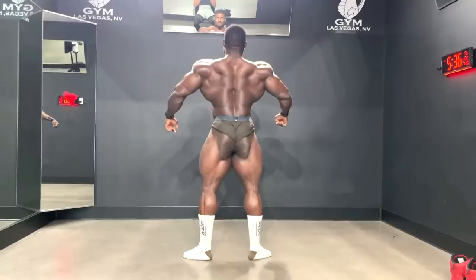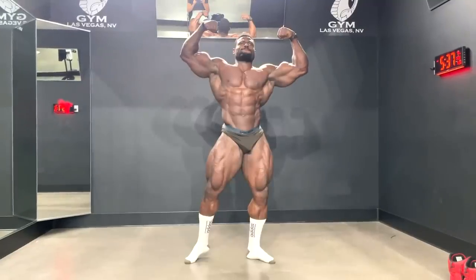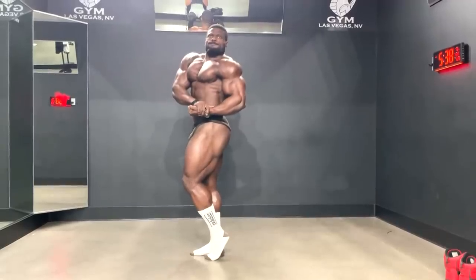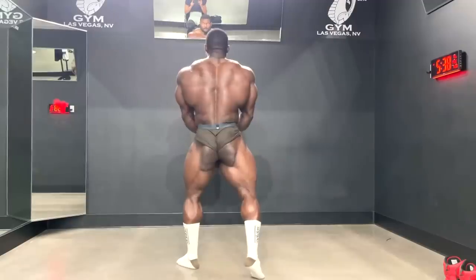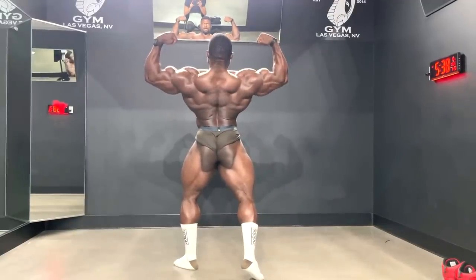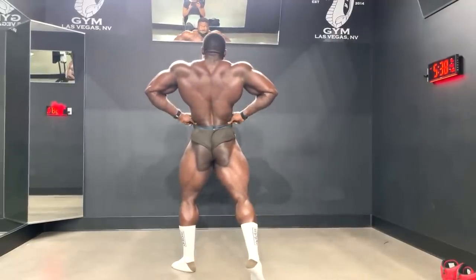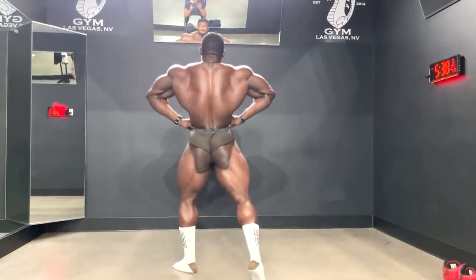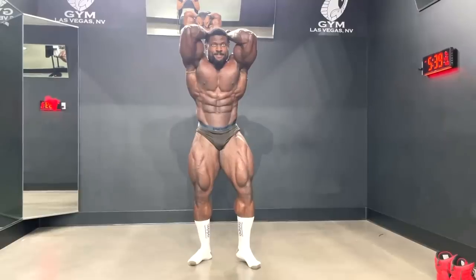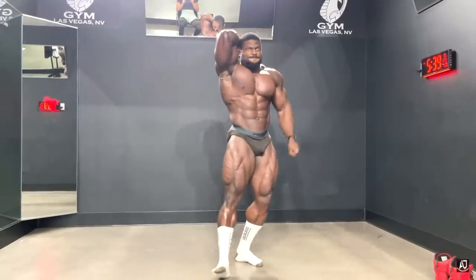Hey guys, Ivan here. In this video we are starting with a physique update of Andrew Jacked. This is a full posing video — we have all the poses, all the quarter turns. We can see pretty much everything, and I gotta say this guy is so genetically blessed. He has an amazing physique, crazy structure, crazy symmetry, crazy muscle bellies — everything is spot on. So much potential in this bodybuilder who just turned pro a couple of months ago and is preparing for his pro debut in about one week.